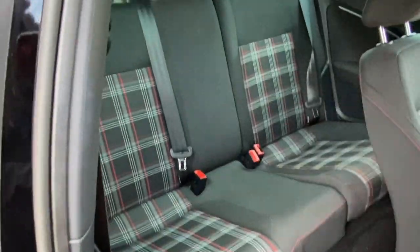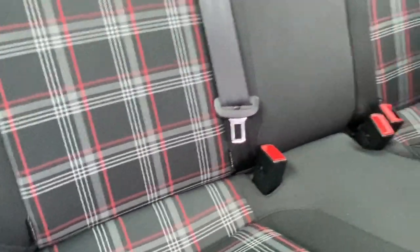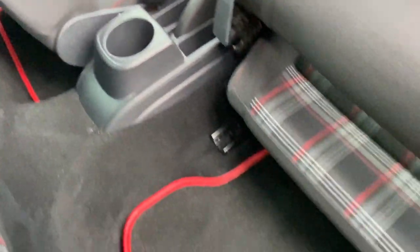The handle here will get us into the back seats. It is a five-seater car. We've got three head restraints, three seat belts, isofix on both of the outer seats, and a cup holder in the middle.